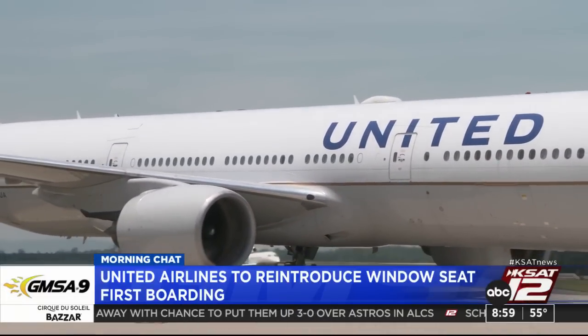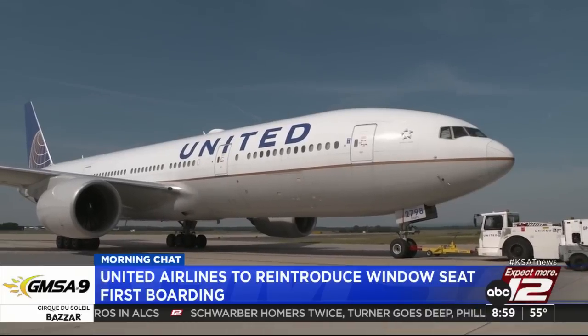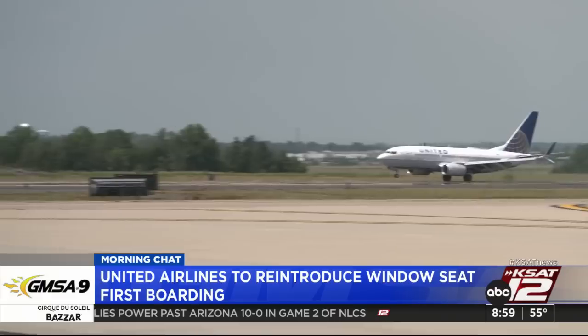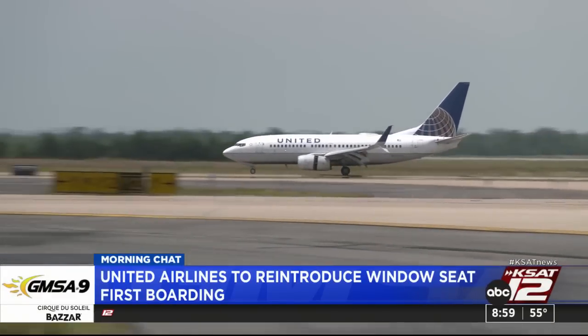The airline says it's a system similar to one it had until 2017, but with more nuances. The new process allows pre-boarding, award tier, and higher seat class customers to go first. Basic economy passengers will still board last. United says they've already tested this out in some markets, and they're going to start this process coming up October 26th.